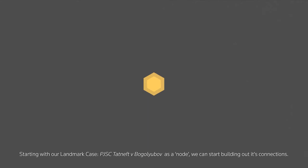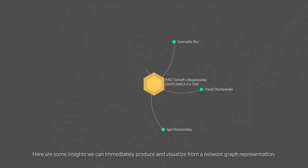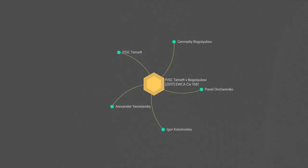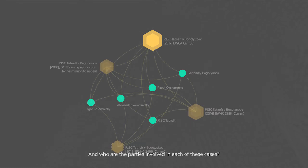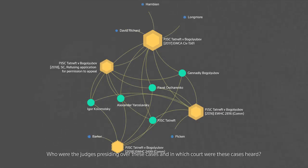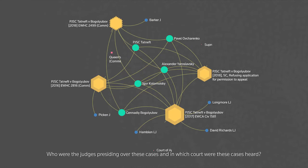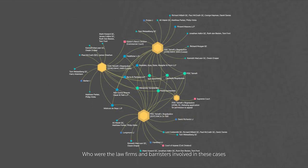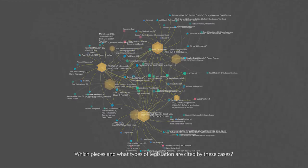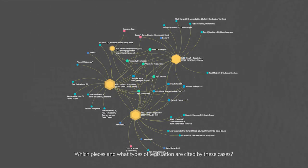Starting with our landmark case, PJSC Tatneft vs Bogliubov, as a node, we can start building out its connections. Here are some insights we can immediately produce and visualise from a network graph representation: What are all the cases intimately tied to our landmark case? Who are the parties involved? Who were the judges presiding? In which court were these cases heard? Who were the law firms and barristers involved, and were there any that participated in all of the relevant cases?